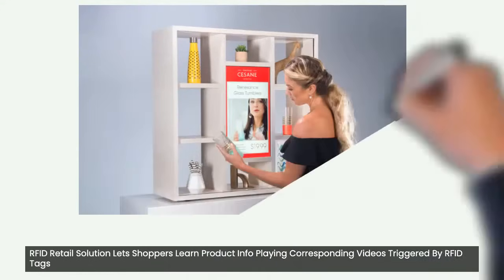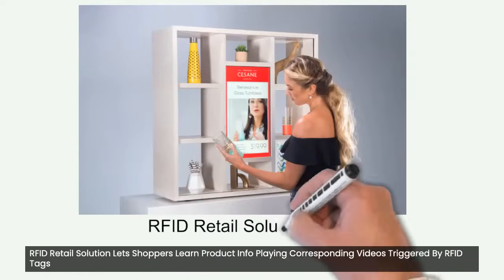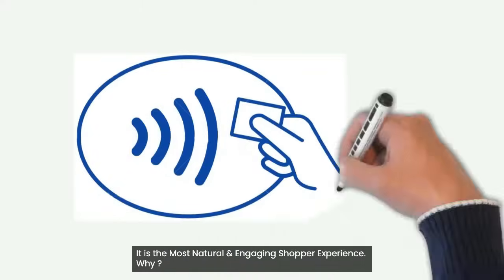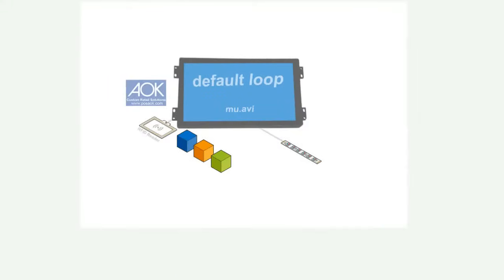Lift Retail Solution lets shoppers learn product info by playing corresponding videos triggered by RFID tags. It is the most natural and engaging shopper experience.